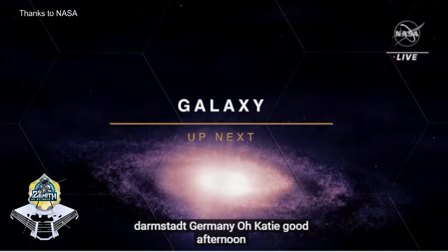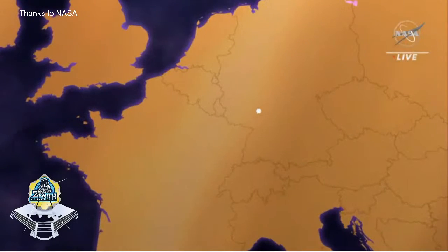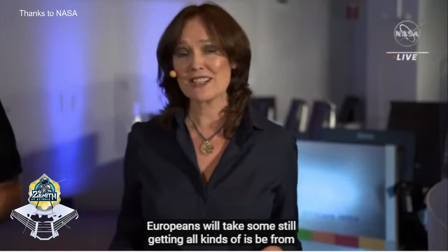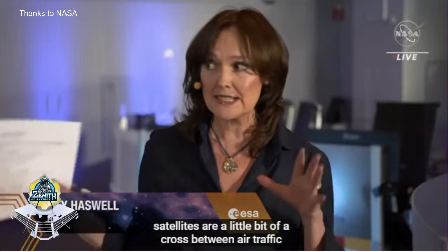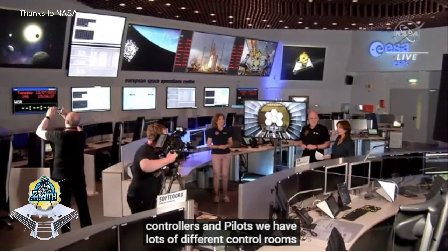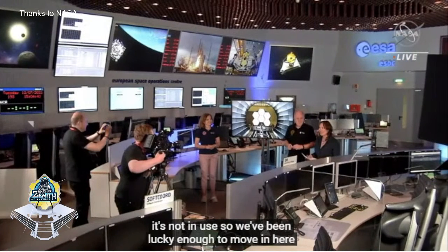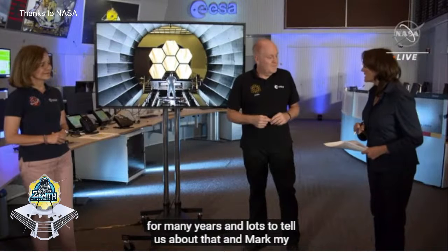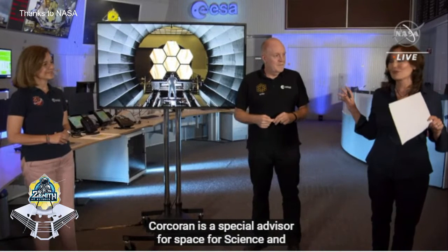Thanks, Michelle. Welcome to Germany. We're at the European Space Agency's operations center - it's where the teams effectively fly the satellites; they're a bit like a cross between air traffic controllers and pilots. This is the main control room. I have two very special experts with me: Giovanna Giardino, a NIRSpec scientist who has been working on that for many years, and Mark McCorcoran, a special advisor for science and exploration. These two have been working on the Webb Space Telescope for a long time.